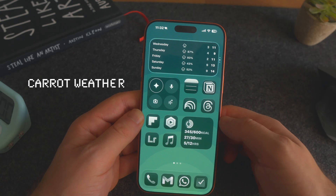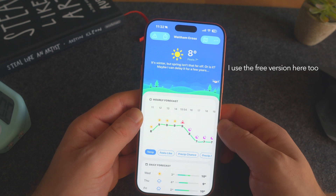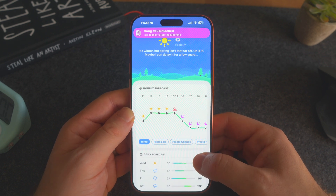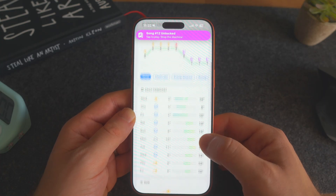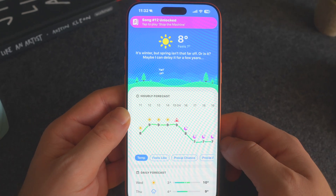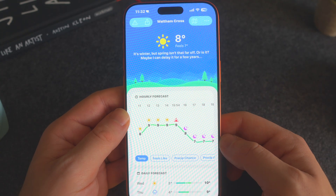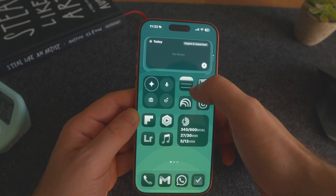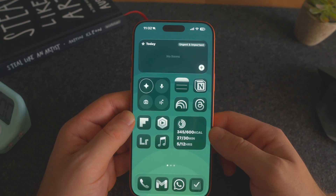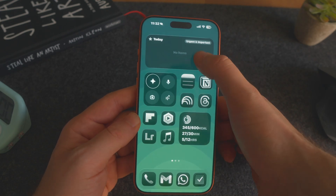I'm also using Carrot Weather as my weather source. It's by far the best weather app in terms of how it looks and feels, and it offers really nice widgets too. You also get snarky comments, which if you're British you'll especially appreciate because we love talking about the weather. And then I've got a Things 3 widget highlighting things that are urgent and important that I've tagged, just to make sure they come to my attention.